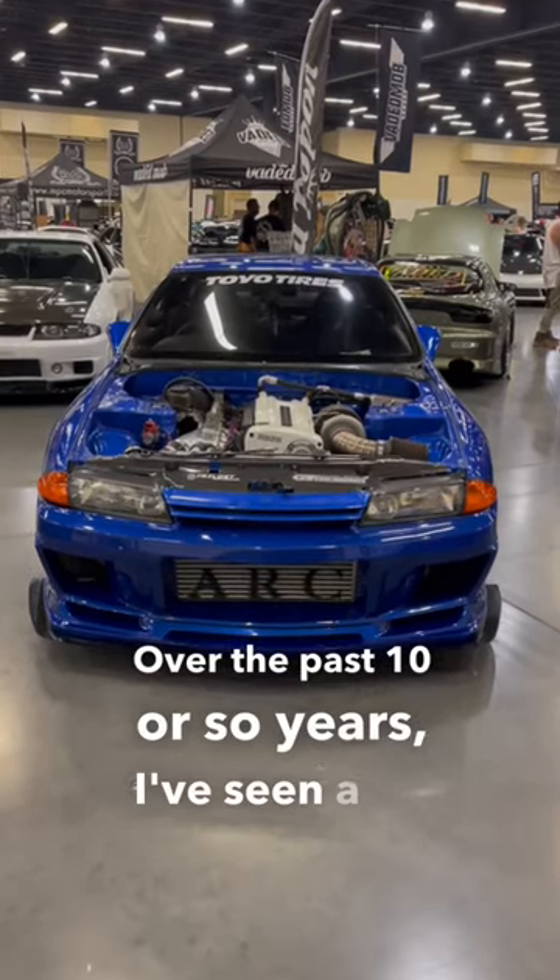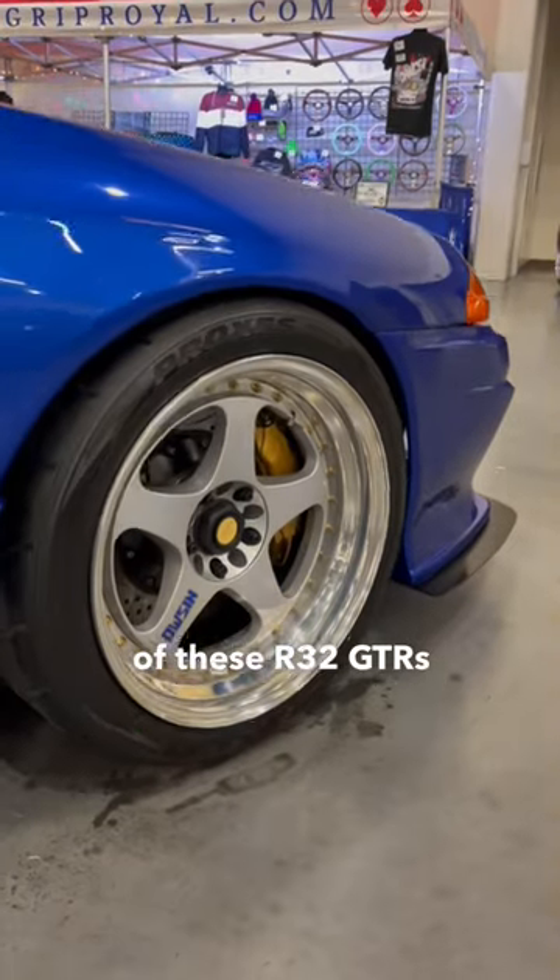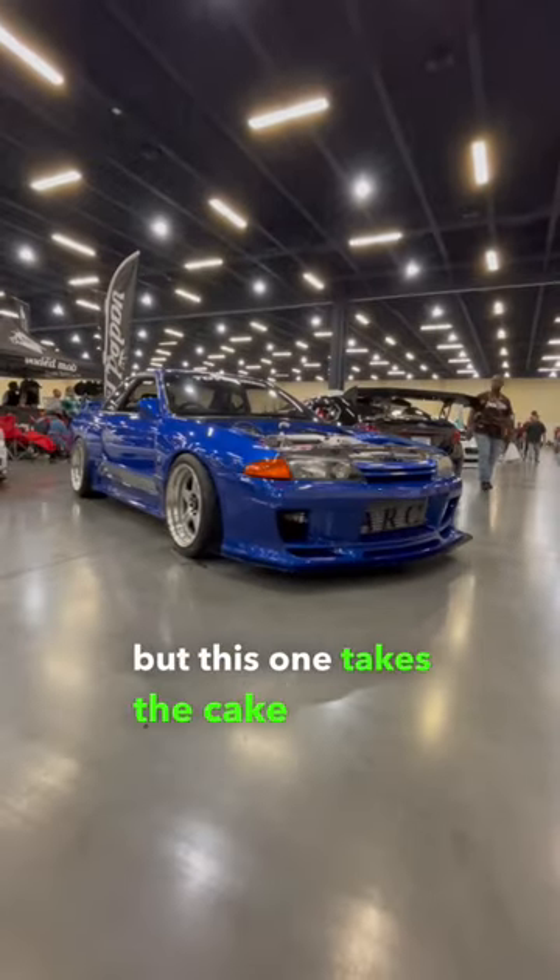Over the past 10 or so years, I've seen a lot of these R32 GTRs imported here to the United States, but this one takes the cake for me.